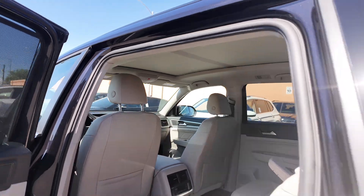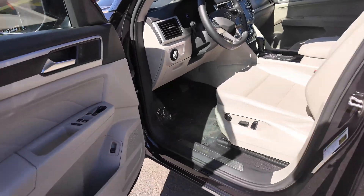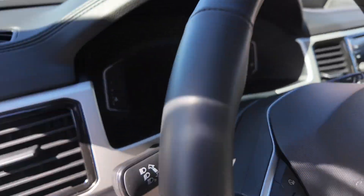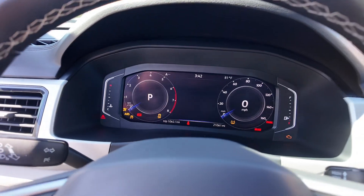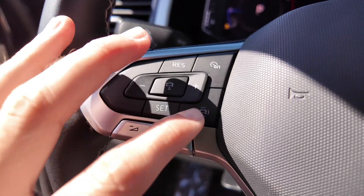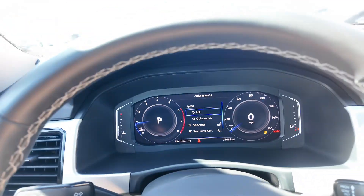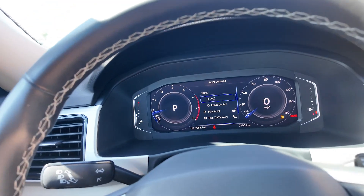And a panoramic moonroof that you're able to look at. You're going to be getting power adjustable seating. You're also going to get a leather wrapped steering wheel, digital cluster system right over here. Let's turn it on and check it out — it's pretty hot actually. You're going to be getting the assist features: adaptive cruise control, cruise control, side assist, rear traffic alert, and front assist. That's awesome to see.